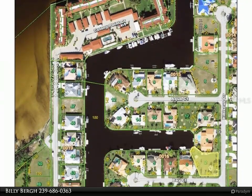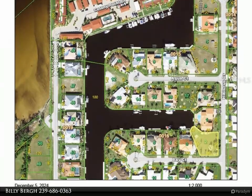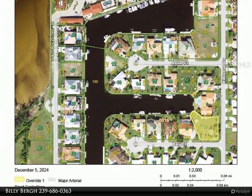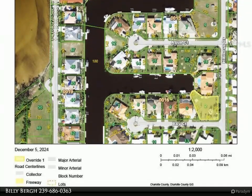Situated near Fisherman's Village Marina and Shops, Isles Yacht Club, local parks, biking and walking paths, and the public boat ramp, this property is also just across the harbor from the exciting new Sunseeker Resort.